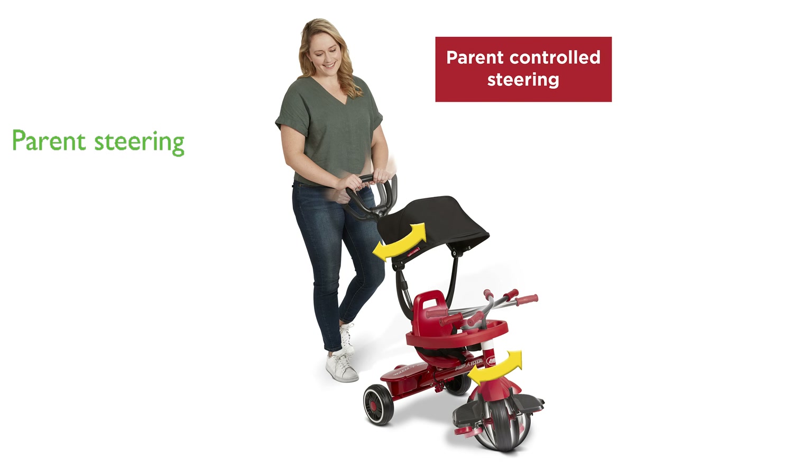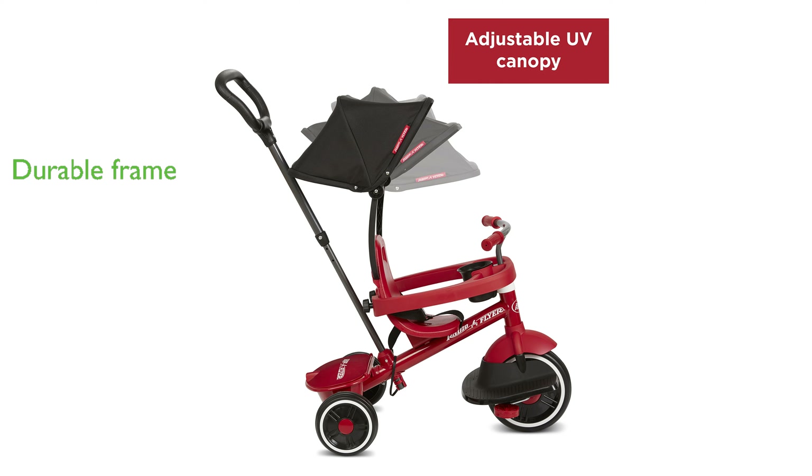The parent's steering push handle, which can be operated with one or two hands, allows for easy maneuverability and can be removed when the child is ready to ride independently. The sturdy steel frame and adjustable seat ensure that this trike will be a durable companion for your child from ages 1 through 5 years.